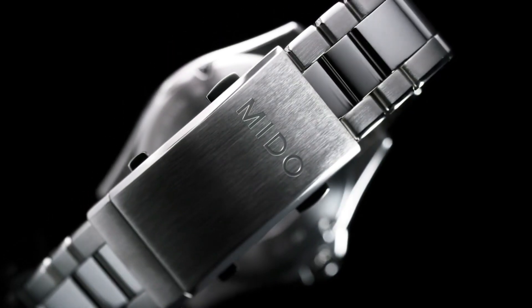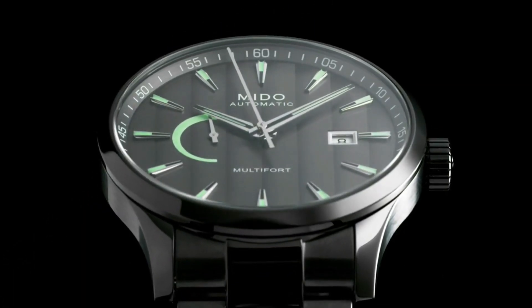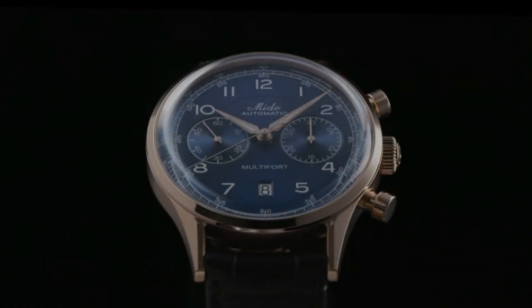If you are looking for the new Mido watches for men based on specifications, you are in the right place.